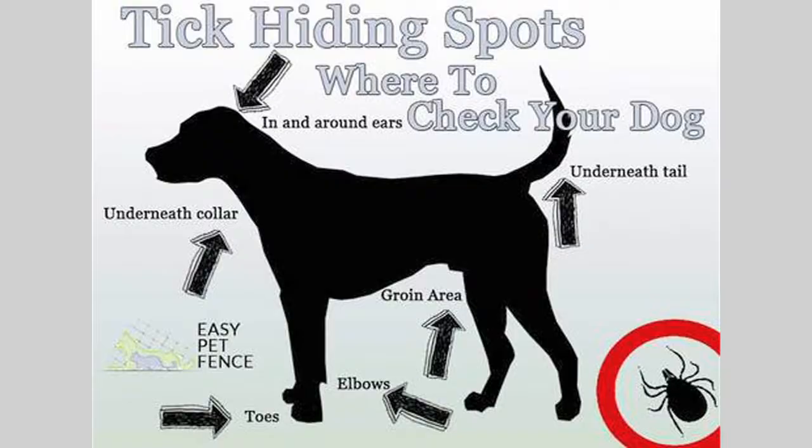Lyme disease is tricky because the patients are infected with the bacteria, but often do not show symptoms of disease for several years after this initial infection. Symptoms include lameness or limping on affected limbs and kidney disease. Retrievers, Labradors in particular, are more prone to kidney disease caused by the Lyme bacteria.